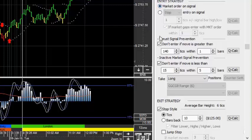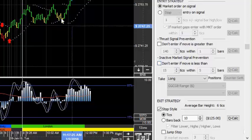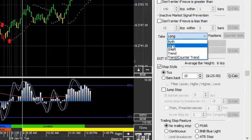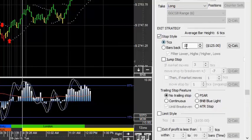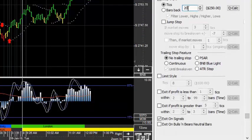I don't need thrust bar signal prevention or inactive market signal prevention because we're using a range bar. We're only going to take long positions — since we want to ride this uptrend, we don't want to take any short positions. Set that to long. For our stops, we calculated about 20 ticks, which is about a $250 risk. We're going to set this up to be a continuous trailing stop until break even — that's the key point. We want to move that stop automatically and continuously up behind the market until break even. No exit — we're just going to let the market move the stop to break even.